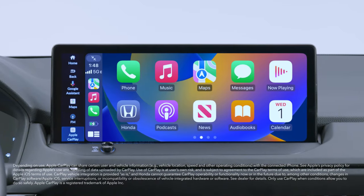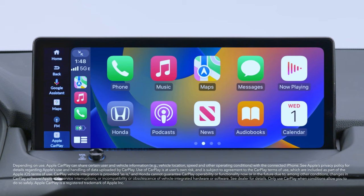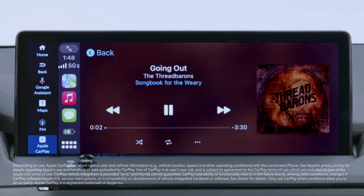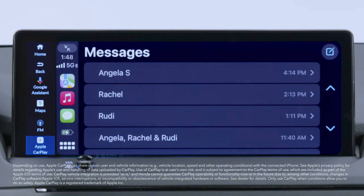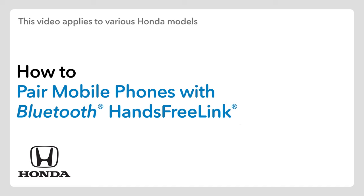When you connect an Apple CarPlay-compatible iPhone to the vehicle wirelessly, you can use the color touchscreen instead of the iPhone display to make a phone call, listen to music, view maps, access messages, and more. Note that only iPhone 5 or newer versions running iOS 8.4 or later are compatible with wireless Apple CarPlay. If you haven't already paired your phone to Bluetooth hands-free link, check out that video to do the pairing procedure first.